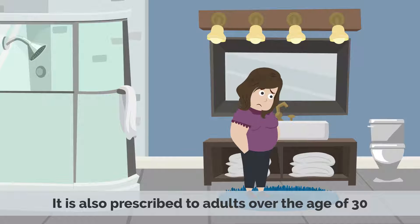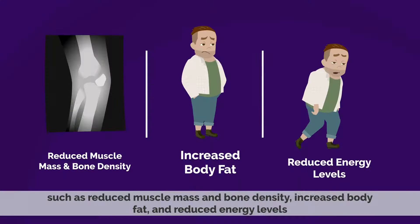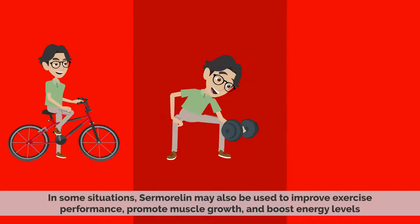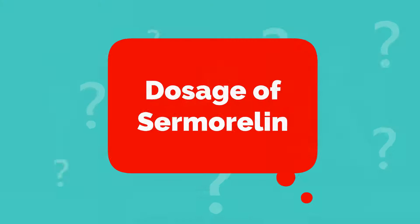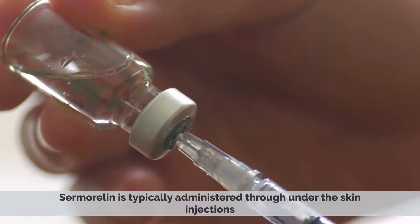It is also prescribed to adults over the age of 30 who have begun to experience the symptoms of growth hormone deficiency, such as reduced muscle mass and bone density, increased body fat, and reduced energy levels. In some situations, samoralin may be used to improve exercise performance, promote muscle growth, and boost energy levels.